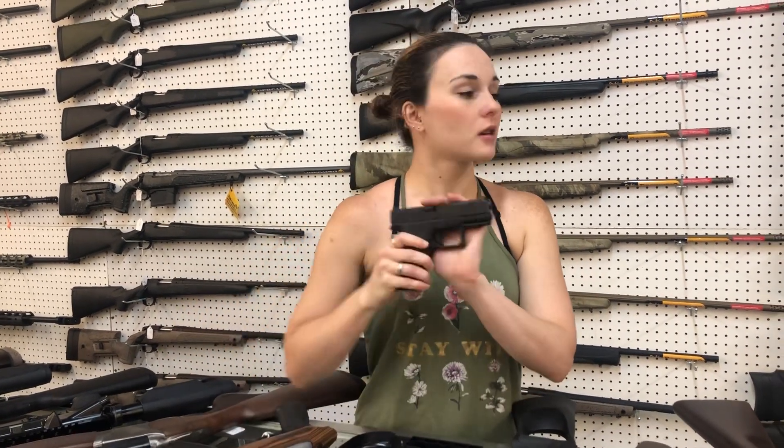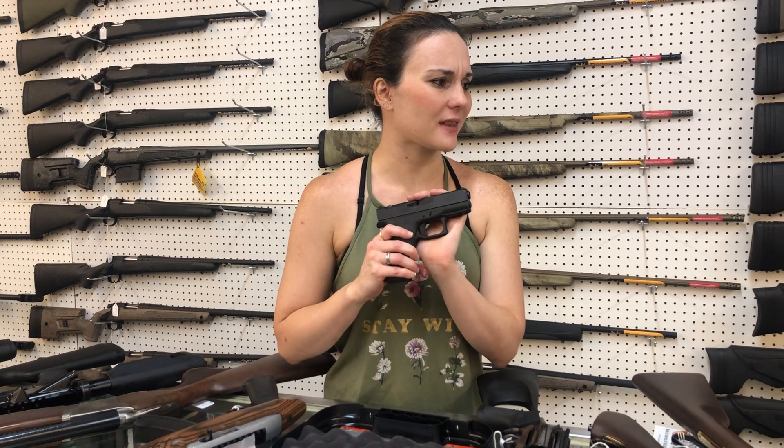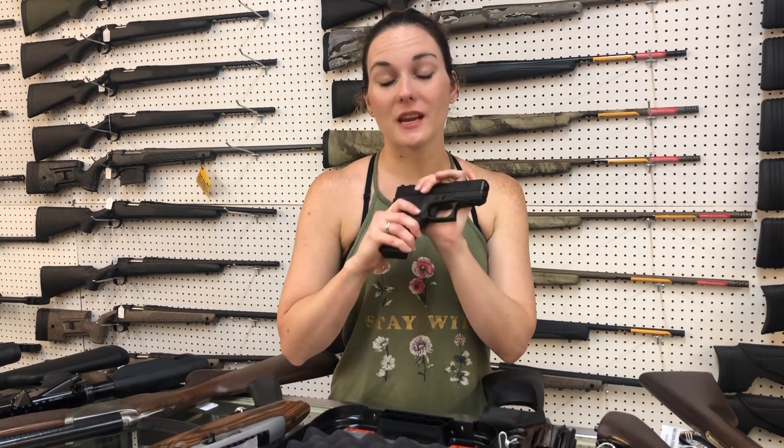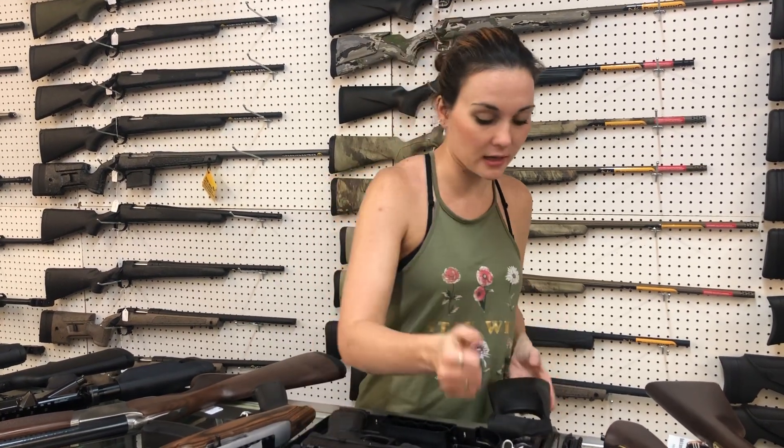Glocks: Glock 43Xs are back in. 40 MOSs are also back in — the long slide Model 40, but I think I forgot to unbox one. 43X MOS, 43 standards are in, and Model 40 10mm long slides are also back in stock in the MOS.